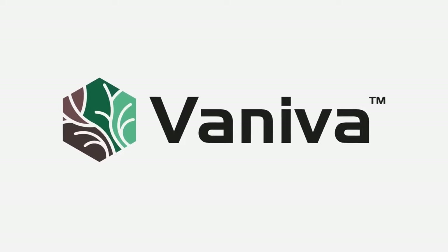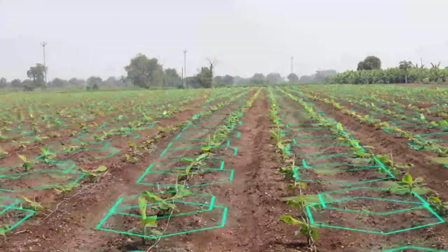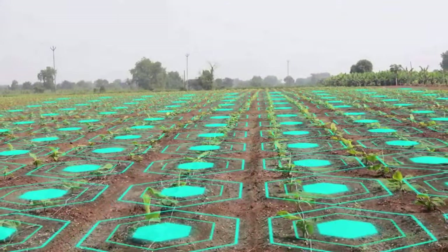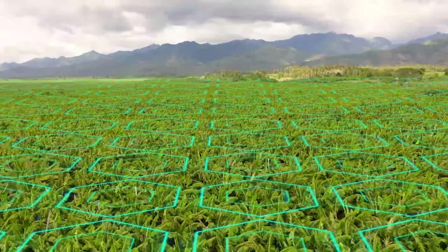Introducing Vaniva, powered by Syngenta's Timerium Technology. This active ingredient is formulated to provide broad-spectrum protection against highly destructive plant parasites and soil-borne diseases, particularly Fusarium species.